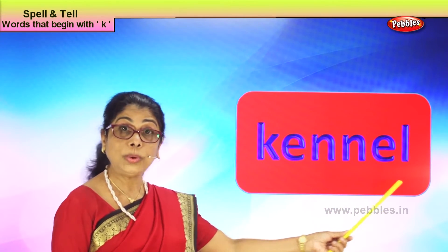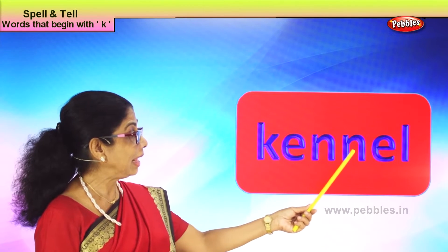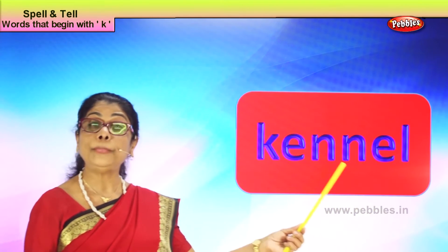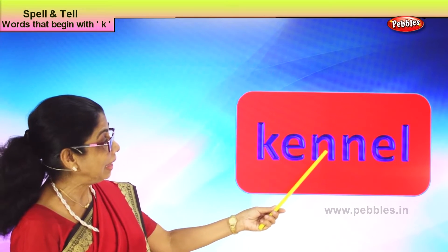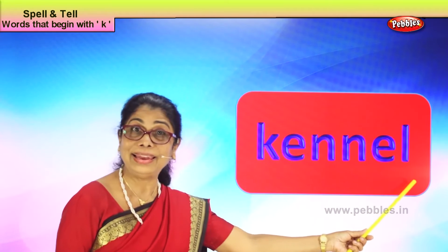K-E-N-N-E-L, kennel. What word is this? Kennel. That's the house of a dog. You keep your dog in a kennel at home. Spell kennel: K-E-N-N-E-L, kennel. Good.